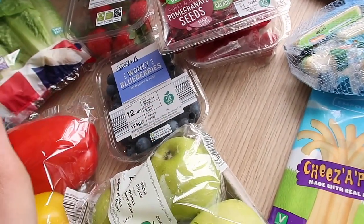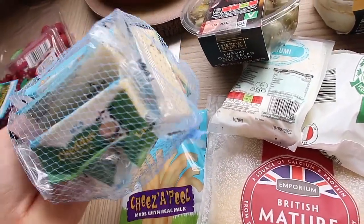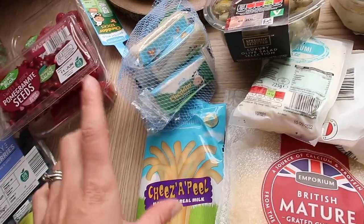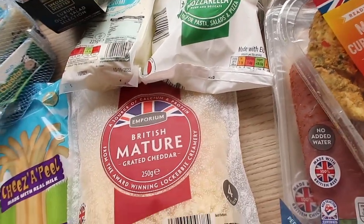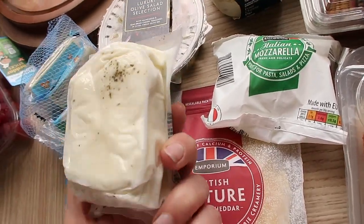We're going through a lot of berries because they're really in season. Some cheese too — I've been eating a lot of cheese recently. These little cheese sticks and cheese pills are great; Miles loves cheese, it's a really good snack. I also got some grated mature cheddar and some halloumi — I thought we could grill that on the barbecue.